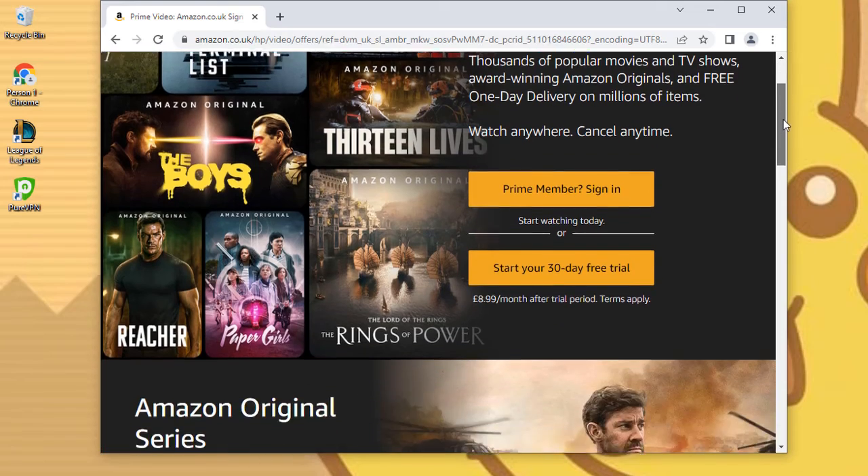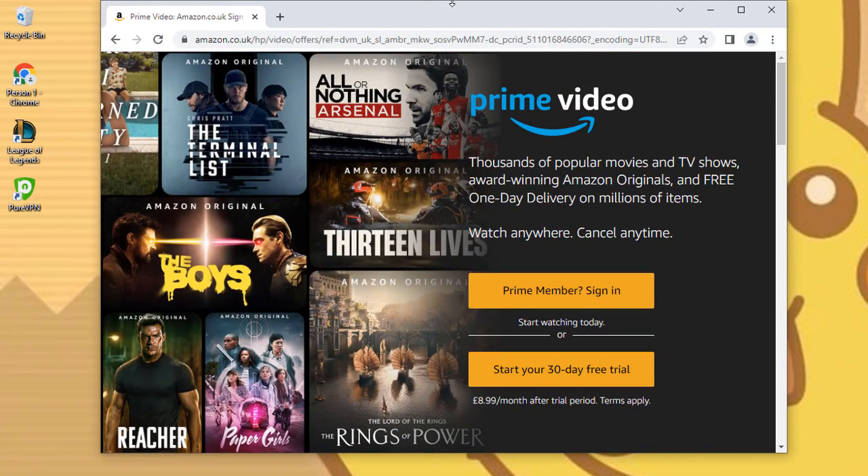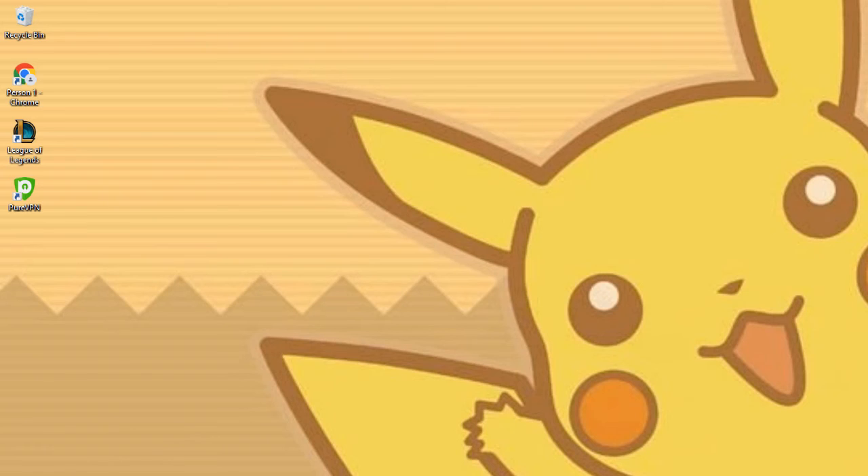You can now watch your favorite movies. You can claim your free trial using the link below. Check out my channel for more tutorial videos. Leave a thumbs up if this worked for you, and don't forget to subscribe for more tutorials.